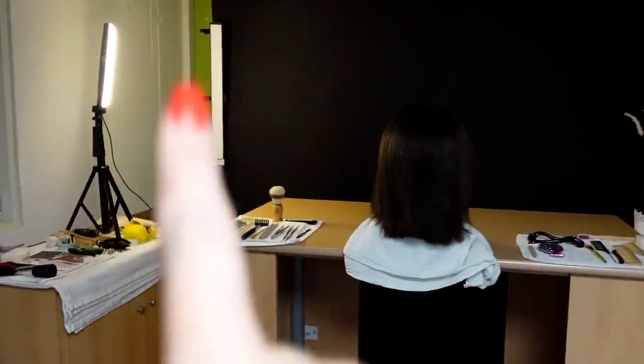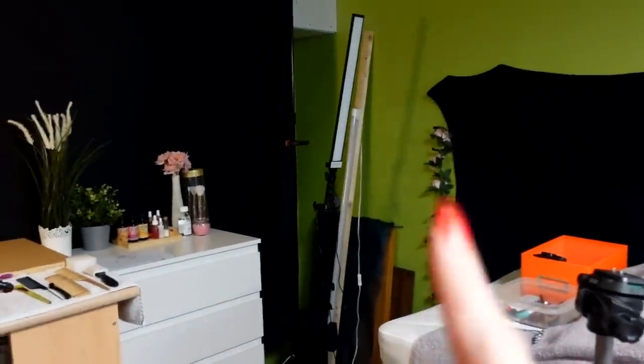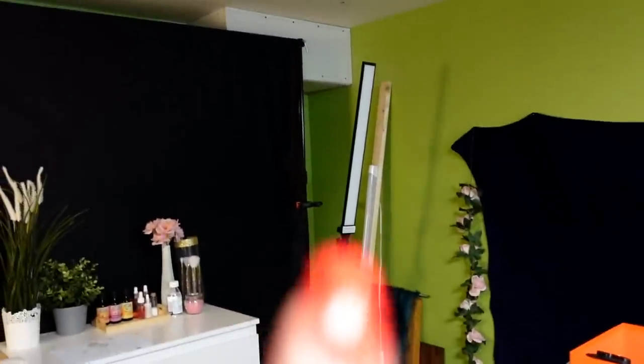And here you can see my light. This one is the light I started with. And here are my new lights — my strip lights.